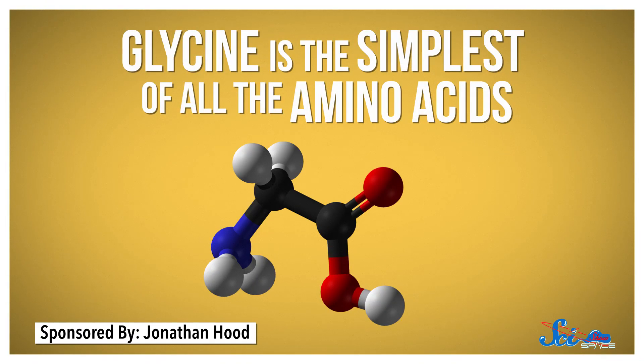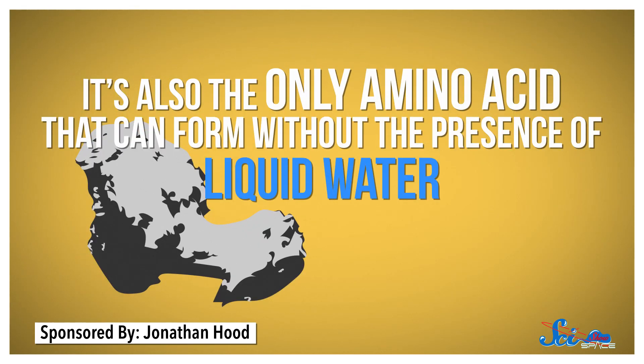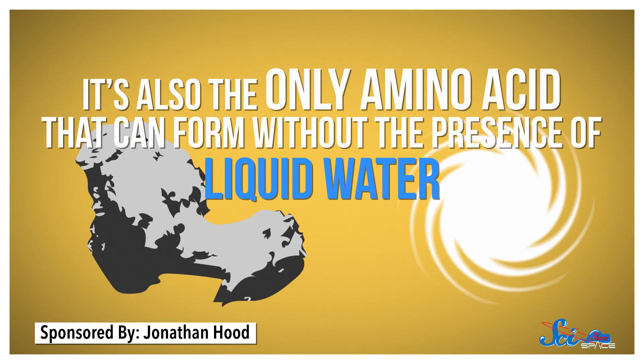If we were going to find any amino acids on 67P, glycine is the one that makes the most sense. For one thing, it's the simplest of all amino acids. It's also the only amino acid that can form without the presence of liquid water, and Comet 67P is cold and dry — as was the early solar system. So we now know that more of the molecules necessary for life exist off of Earth, which could explain how they got here.